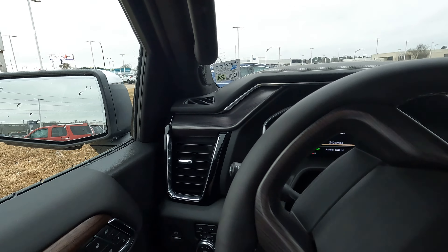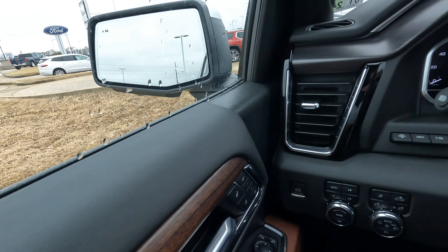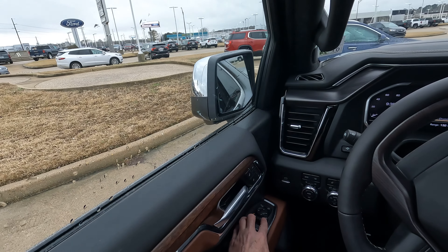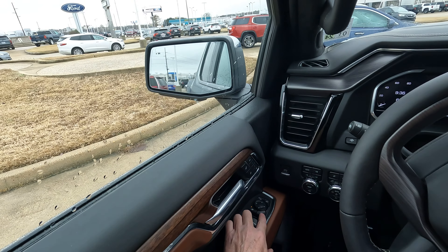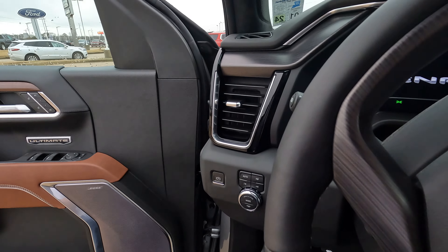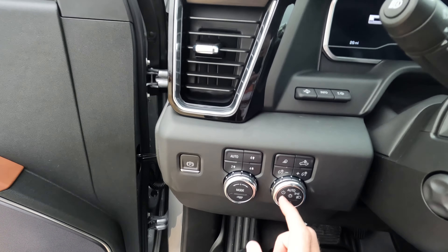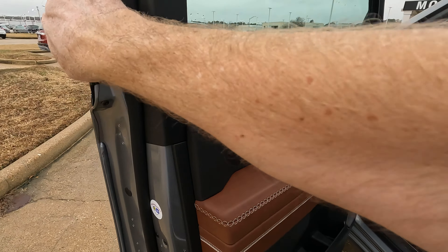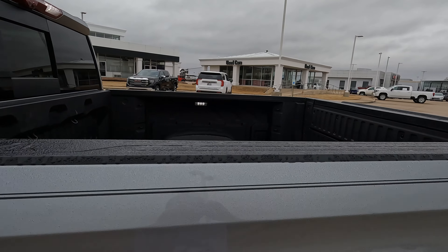Let me show you one more thing. Push this button on the bottom right-hand side to use those power folding side view mirrors, which are also power adjustable. And let's push right here — we'll see some of the exterior lighting that is meant to help around the truck. This turns on your in-bed lighting.